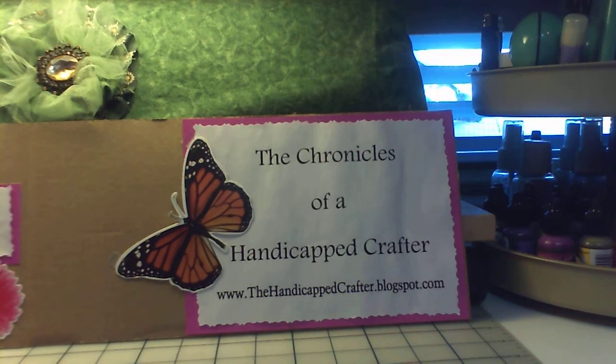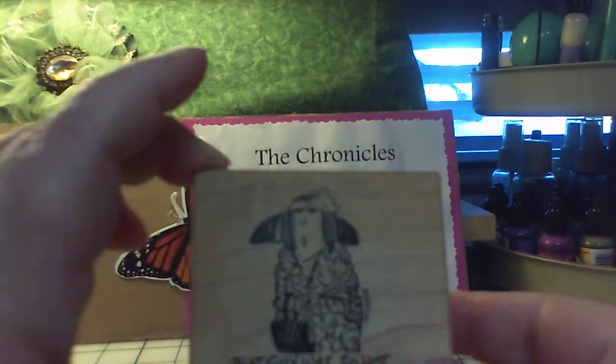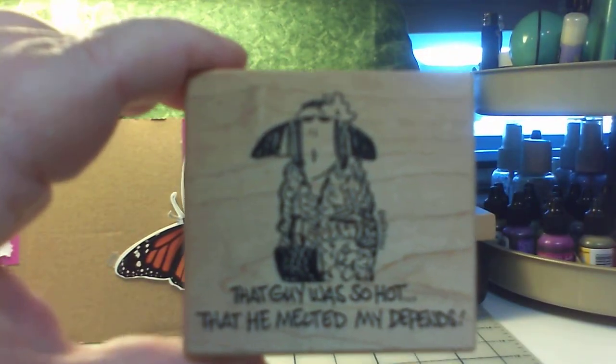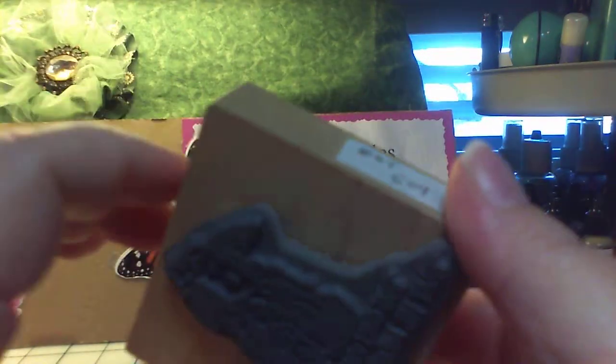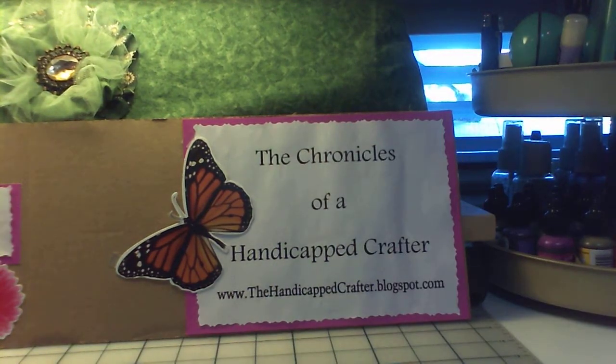Then I got this one — it's kind of like an inside joke for a friend of mine. I'm going to make her a card. The key stamp is so cute. It says: 'That guy was so hot that he melted my Depends.' I got it for $0.50. It's an inside joke thing and I think she's going to like it.